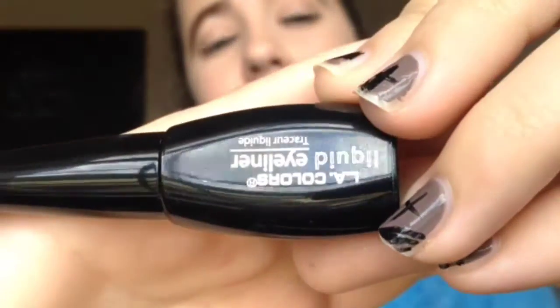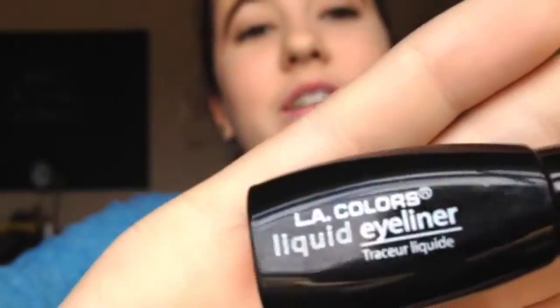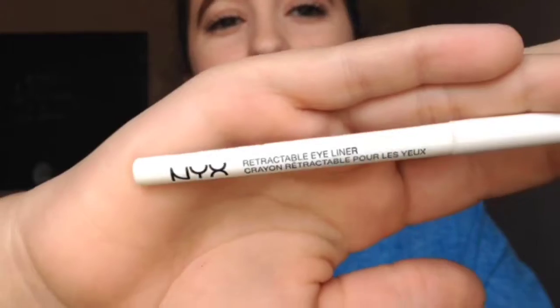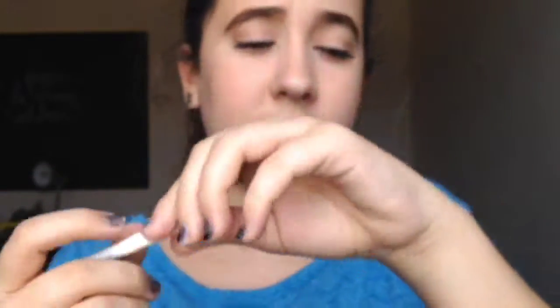Moving on to eyeliners — this is the last group of eye products. I have the LA Colors Liquid Eyeliner, which was a dollar. I watched someone's Dollar Store Makeup Challenge and she said it was really good, so I wanted to try it. Next I have the NYX Waterproof Retractable Eyeliner Pencil in white — it lasts on your waterline relatively well. I got it mainly for my costume, and I think you'll see a video of that. And then I have the Maybelline Master Precise Eye Studio Eyeliner. So that's it for the eye products.